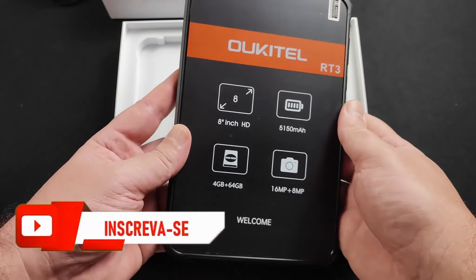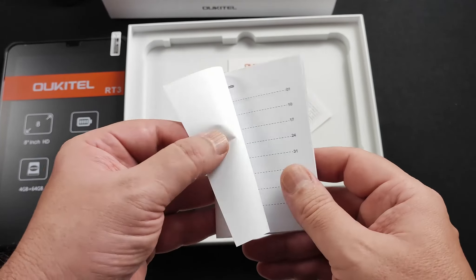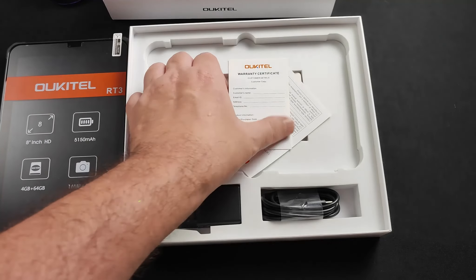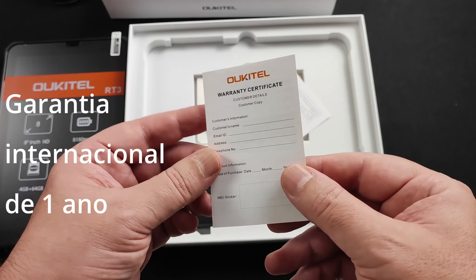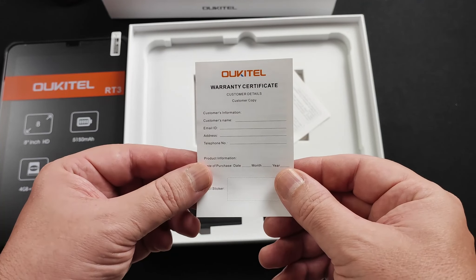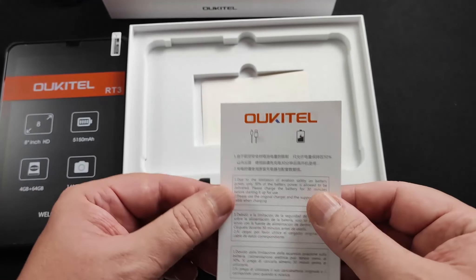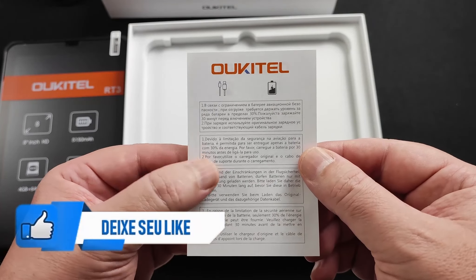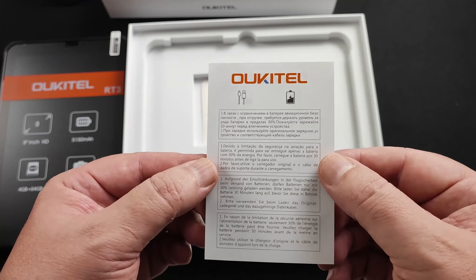É um tablet resistente. O que mais tem aqui? O manual do usuário — não tem português, mas praticamente não precisa. Esse aqui é o certificado de garantia internacional de um ano. Se houver qualquer problema com a unidade que você adquirir, basta entrar em contato com a loja onde você efetuou a compra no AliExpress, que eles vão iniciar os procedimentos para acionamento da garantia. Esse aqui é um alerta da marca dizendo que, devido à limitação com baterias em transporte aéreo, ele vem com carga reduzida — 30% de energia — e que você deve dar uma carga de 30 minutos antes de ligá-lo.